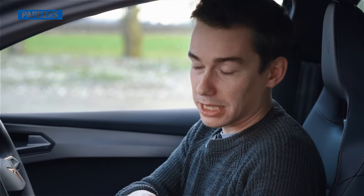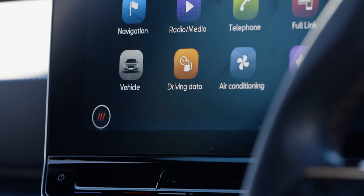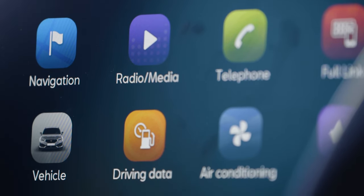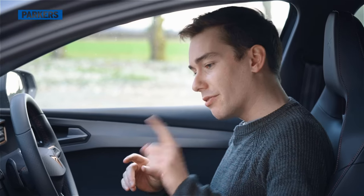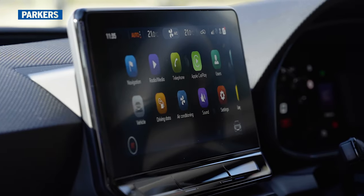One thing I'm less a fan of in this interior is the infotainment system. Every version of the Cupra Leon Estate gets a 10-inch central touchscreen that looks like it has all the features you could ever need, and the graphics look nice. But having lived with this car for a while, I've found it can crash randomly, it can be very slow to respond if it's been left dormant, and there are some weird quirks that make it feel a little rushed. The inconsistency can be frustrating.